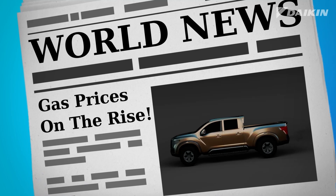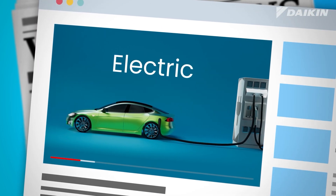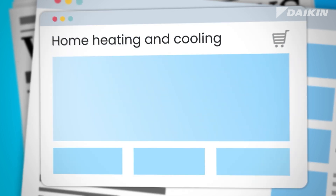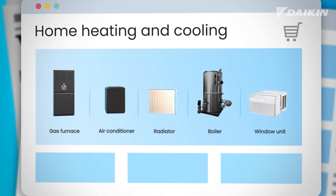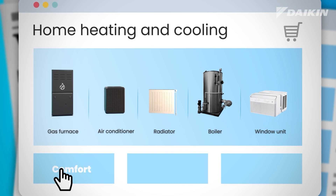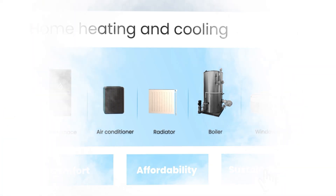We've all heard it. We must find new ways to reduce our impact on the environment. We also want to make better choices when heating and cooling our homes. But making the right choice often balances between comfort, affordability, and what's good for the planet. Until now.